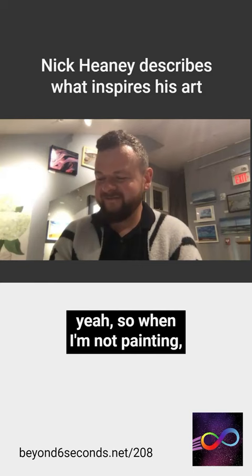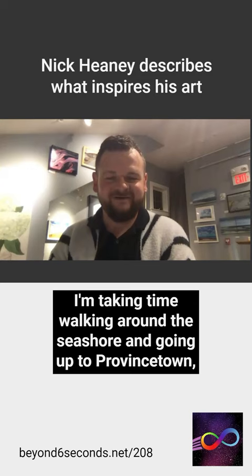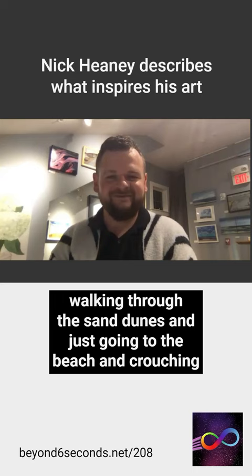When I'm not painting, I'm taking time walking around the seashore and going up to Provincetown, walking through the sand dunes, going to the beach, crouching down and looking at the formations of the waves.